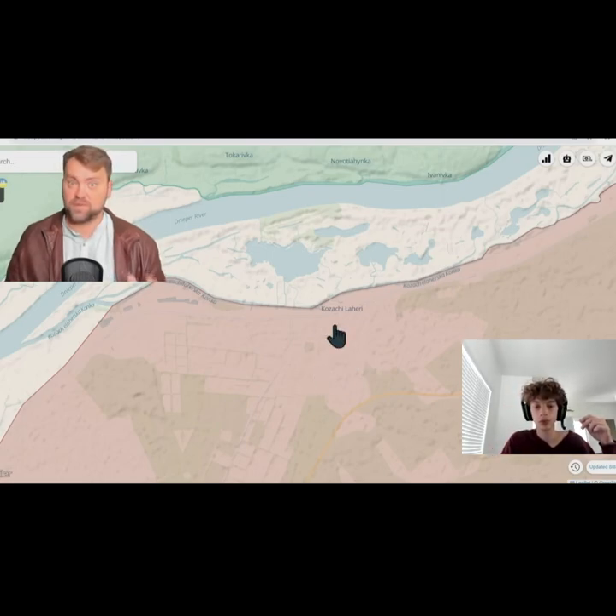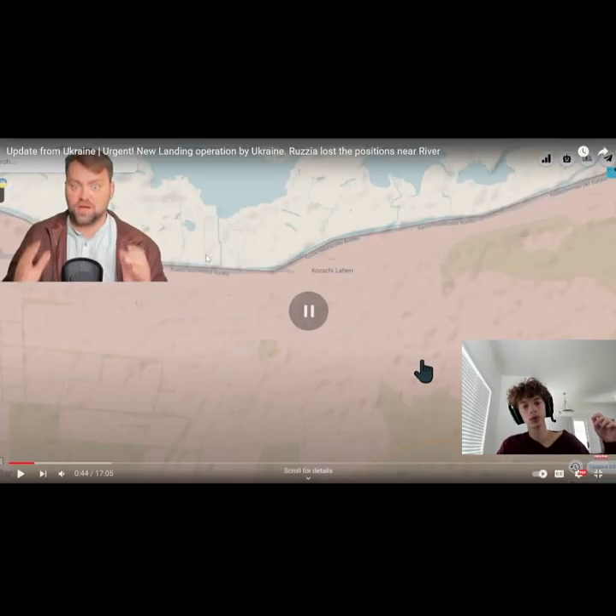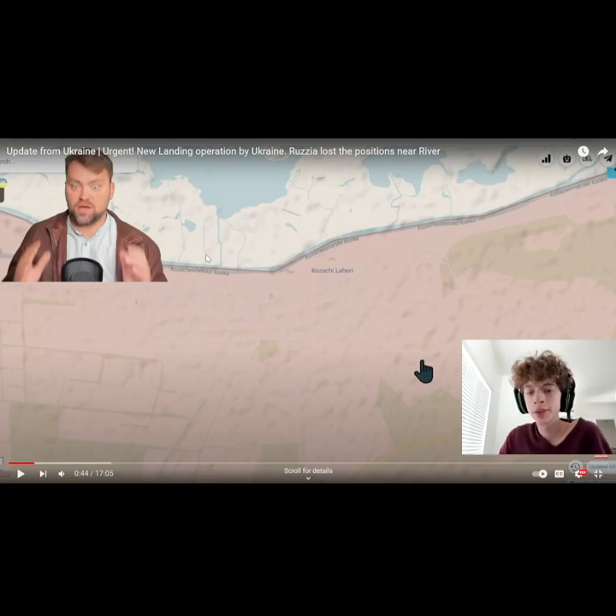We don't have the military map update for that situation. However, I know from Russian resources that they had to retreat from this area and partially surrender this territory. Not all of the village of Kazachi Lahiri is under control by Ukrainian forces, but Ukrainian warriors were able to land over there, creating the first point of logistics. Looking at this map, this new operation and its success provides some important information.